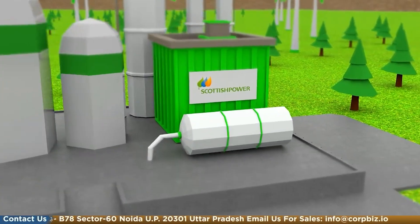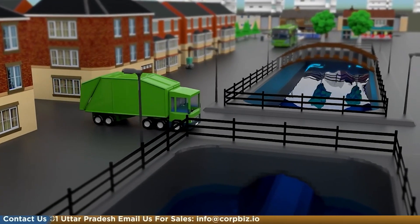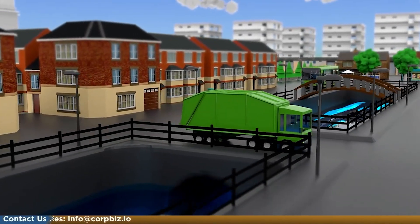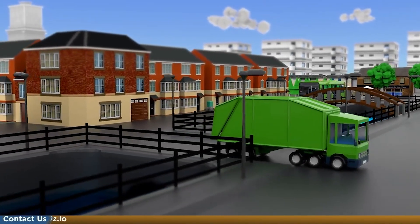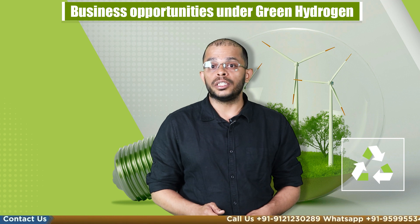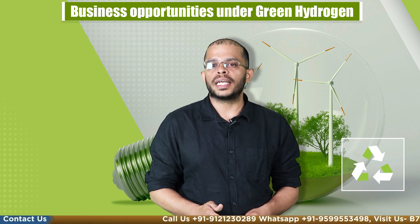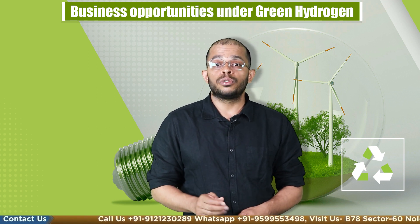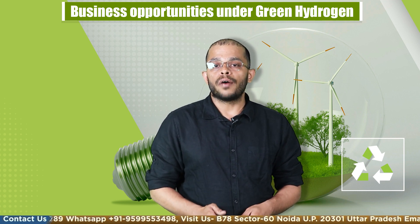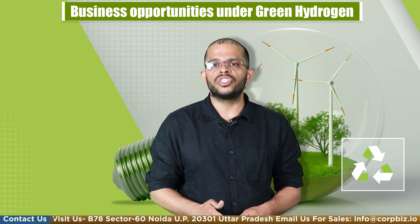India has enormous potential for developing green hydrogen given its vast renewable energy resources and growing energy demand. Such green hydrogen businesses will play a significant role in meeting India's energy needs while reducing its carbon footprint. The opportunities in this sector are huge, and our team at Corbiz can help you tap this new market through assistance in setting up businesses in this sector, with experts who have years of experience in legal and procedural matters.